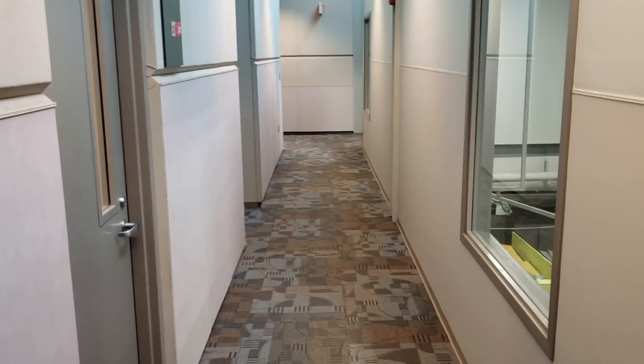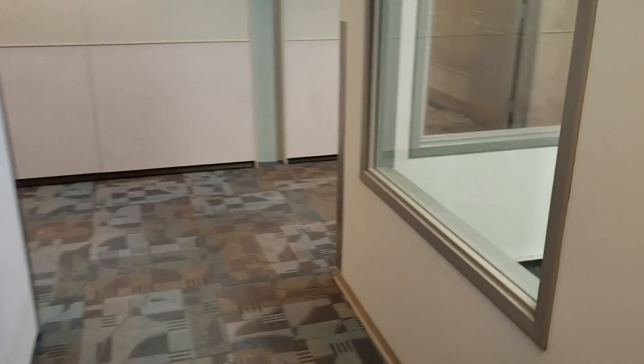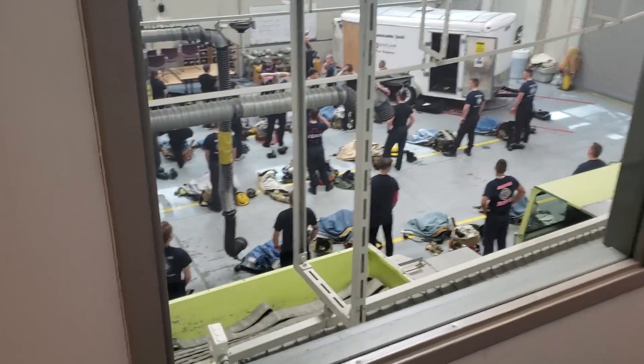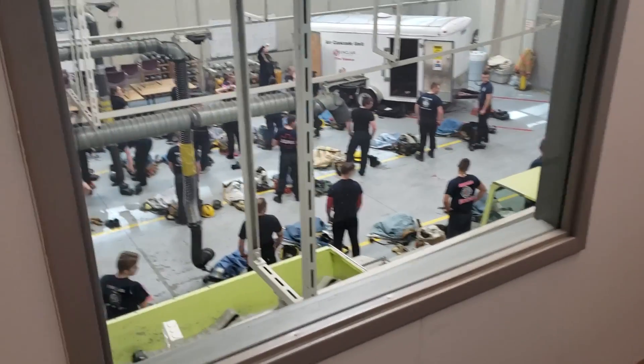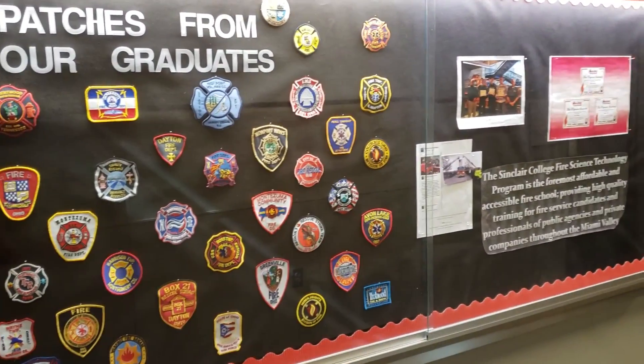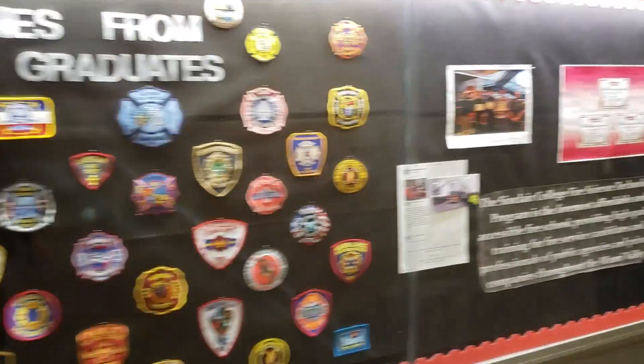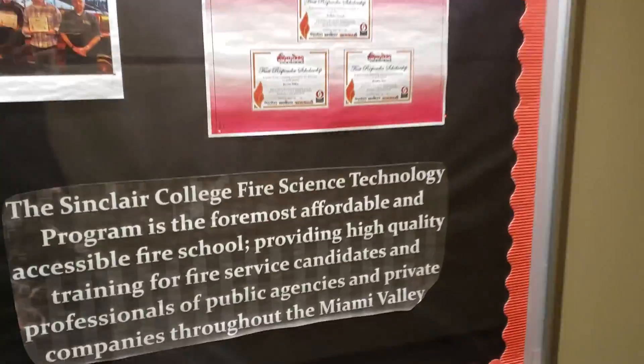Heading upstairs, I'm going to give you guys a view from up here. Not only does Sinclair have an awesome automotive department, they also host labs from a fire training center. They are actually doing firemen training and safety courses here — this is where a lot of them come to get their certifications and graduate through fire science technology. So not only do they do automotive, they also do fire science as well.